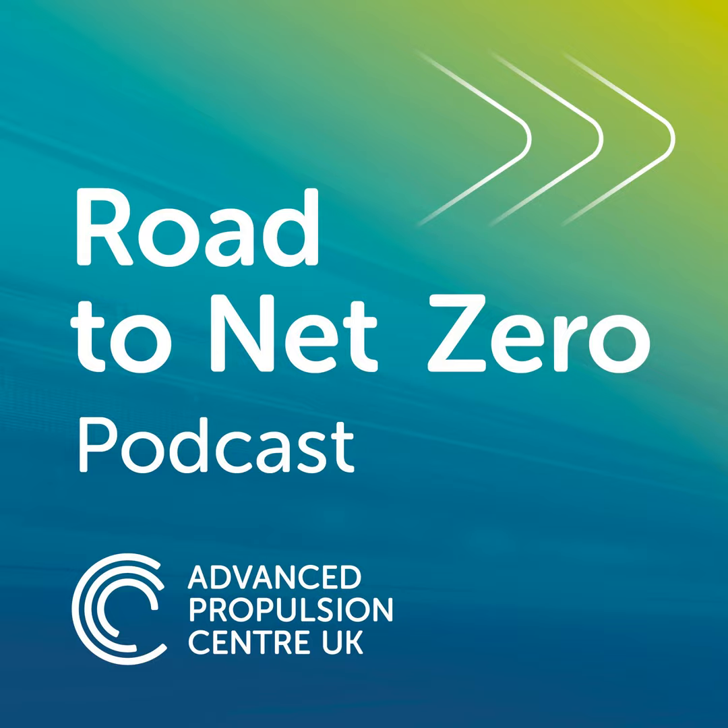Thank you for taking the time to listen to this interview. To find out more about hydrogen transport and the work of the Advanced Propulsion Centre in supporting low carbon mobility, visit apc.uk.co.uk.